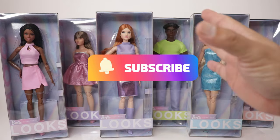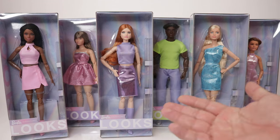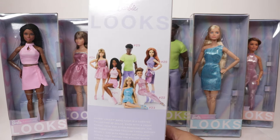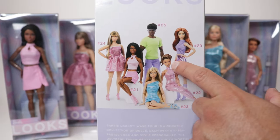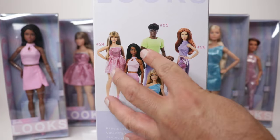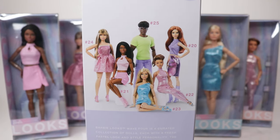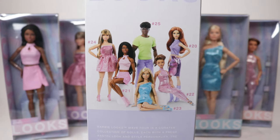Normally I like doing one or two per video but since we have them all here and I've been dying to take them out of the box already, I might as well make the video all together. In the back of the box we have Looks dolls number 20, 21, 22, 23, 24, and number 25. Honestly the wardrobes for these are so much better in my opinion than Wave 3.